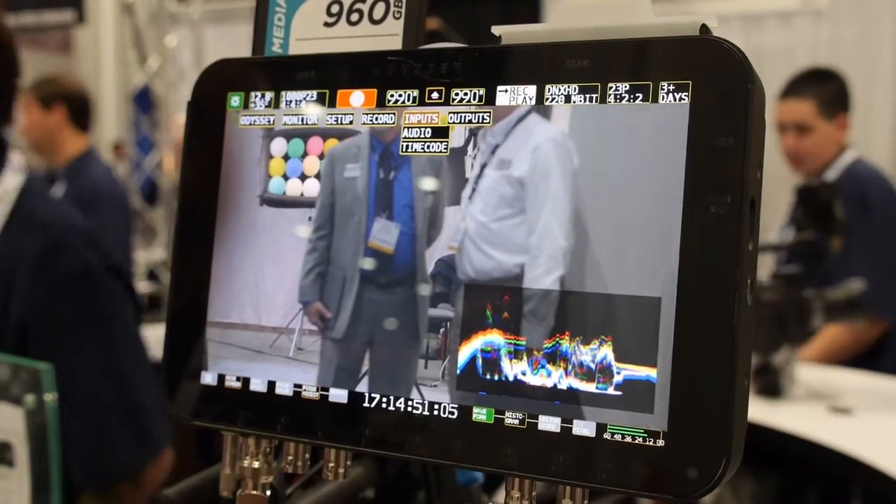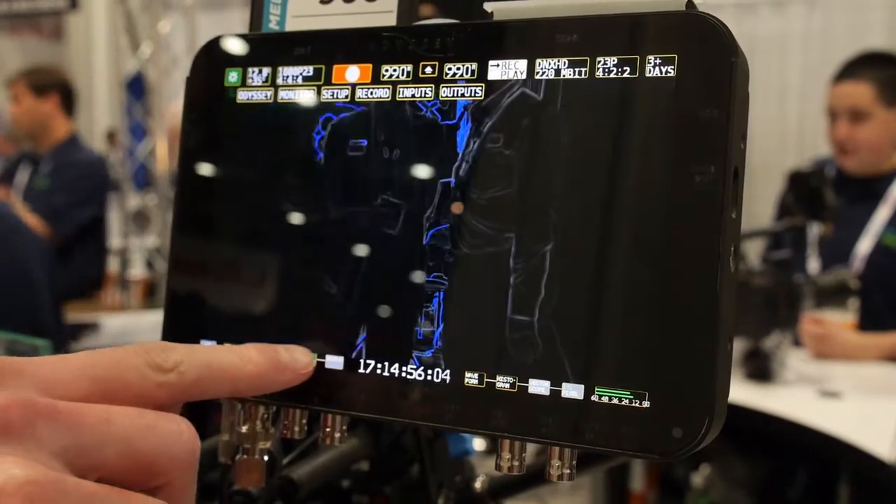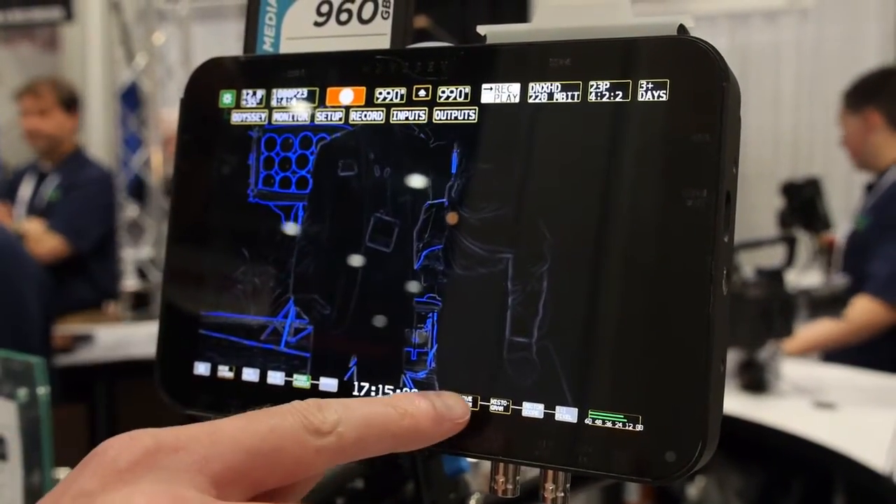The Odyssey 7 is our new recorder and it features an OLED 7.7-inch 1280 by 800, very bright monitor. The OLED delivers very deep blacks compared to an LCD, even an IPS LCD, and the colors are also very accurate.